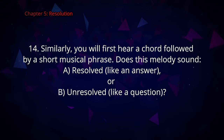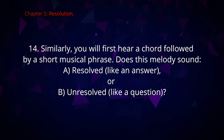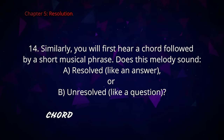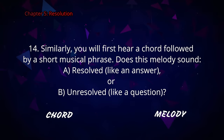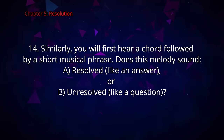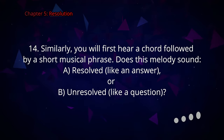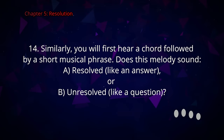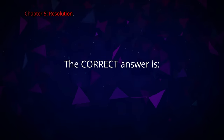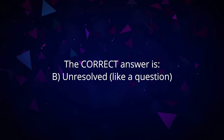Question number fourteen. You will hear a chord followed by a short melody. Does this melody sound A resolved like an answer or B unresolved like a question? The correct answer is B, unresolved.